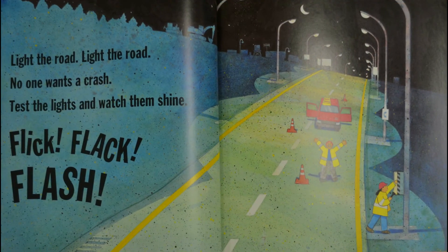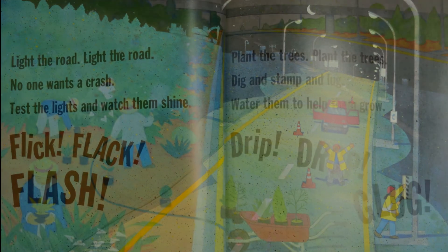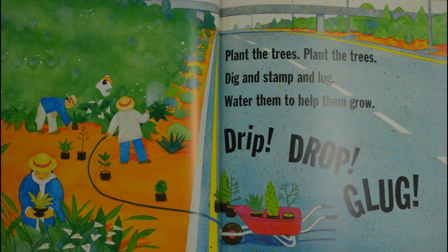Light the road, light the road — no one wants a crash, test the lights and watch them shine. Flick! Flack! Flash! Plant the trees, plant the trees — dig and stamp and lug, water them to help them grow. Drip! Drop! Glug!